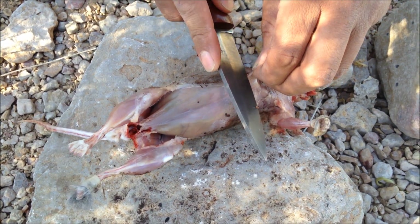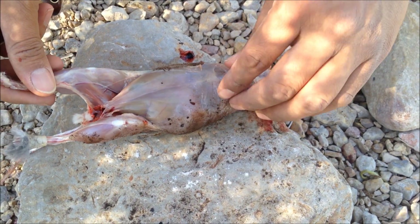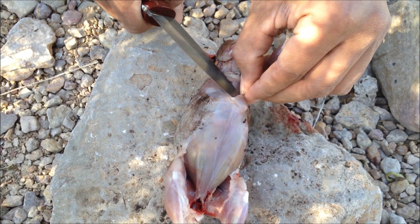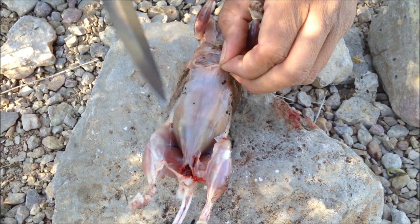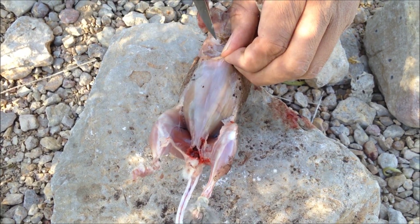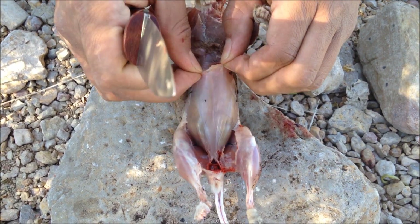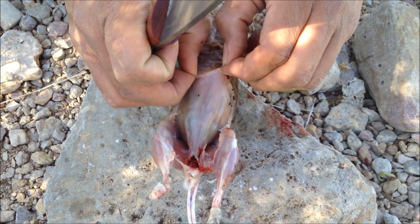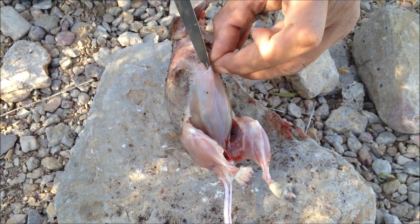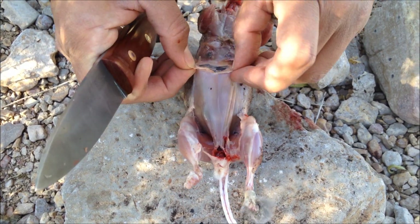Next step is to remove the intestines and all the entrails. I like to make an incision up here by the ribs just so I don't risk an accident that could taint the meat. This is also an excellent opportunity to verify that the animal is in fact a healthy specimen and doesn't have anything we should be worried about.